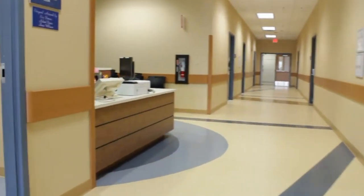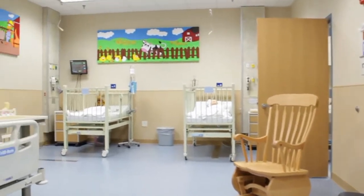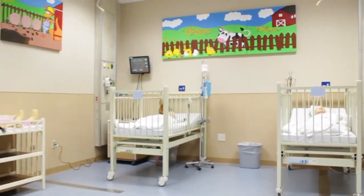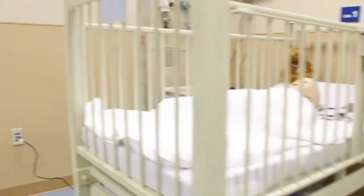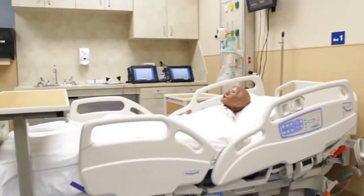This room is the pediatric room where the children are admitted. We have a one-year-old, a five-year-old, and a seven-year-old, two of which are high fidelity, which allows students the ability to practice advanced or basic care.